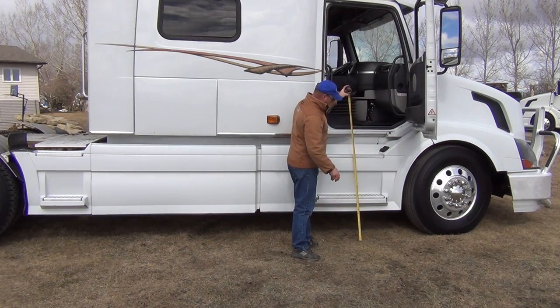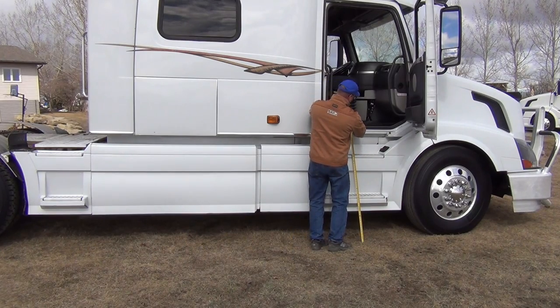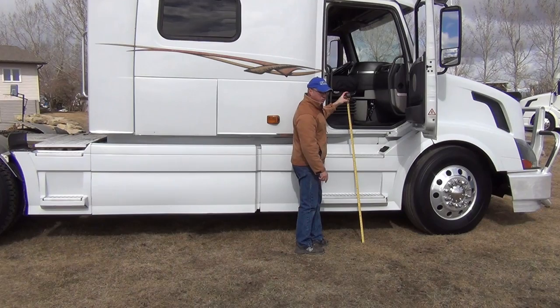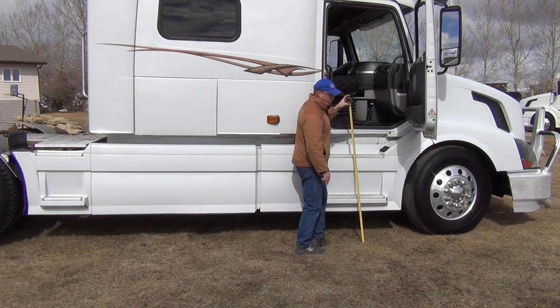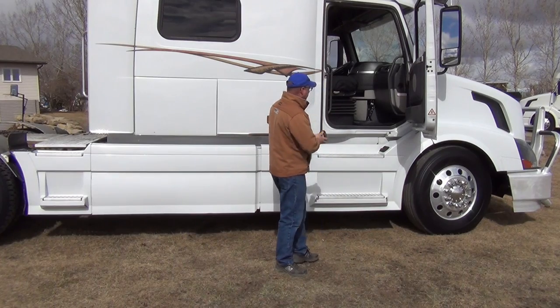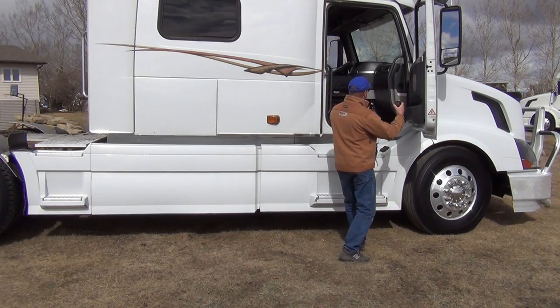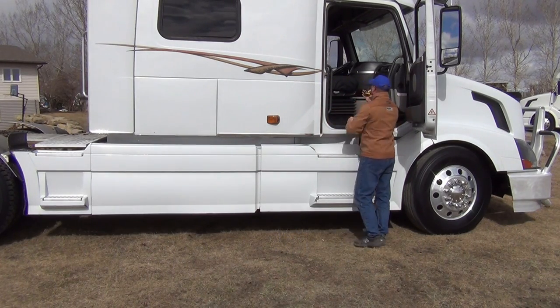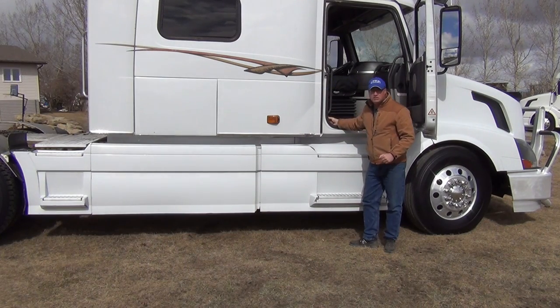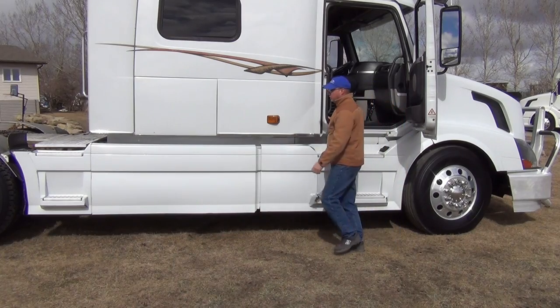The floor height above ground right here is 51 inches. This upper step is 38 inches above ground and the lower one is about 20 and a half or 21 inches. So that's quite a lift. Of course there's a lot of room to get past this seat and into the sleeper, but what I want to show you today is a step system made by Petloader.